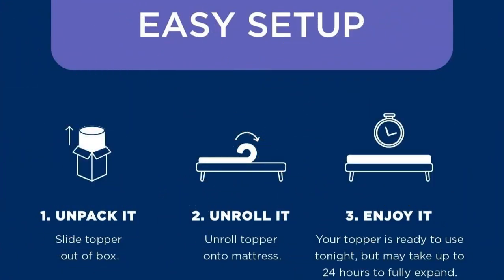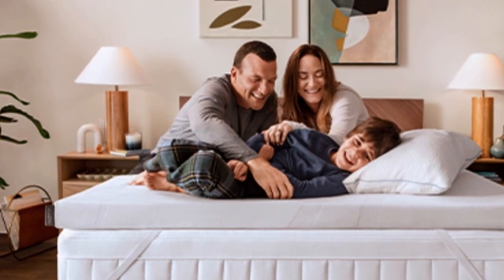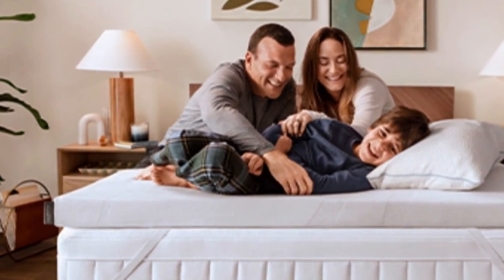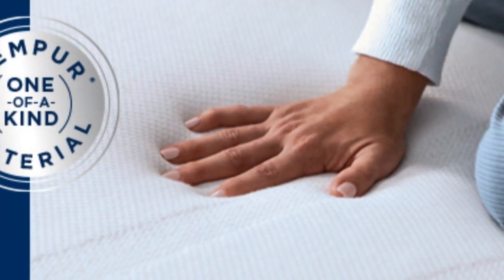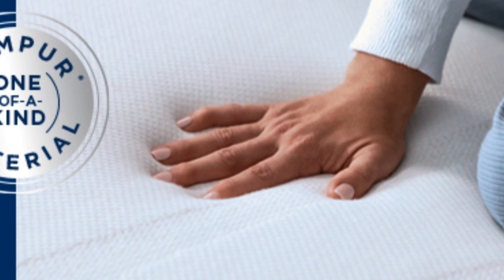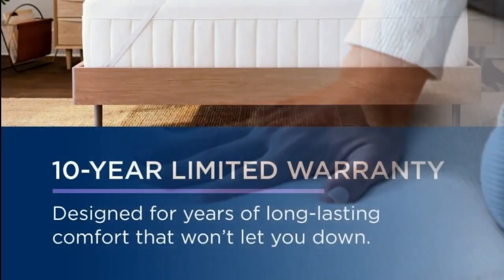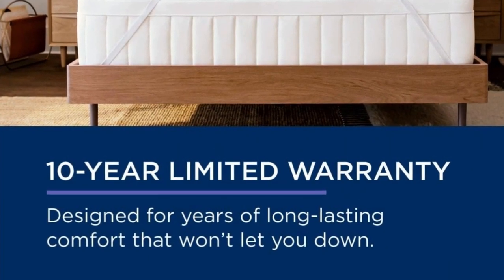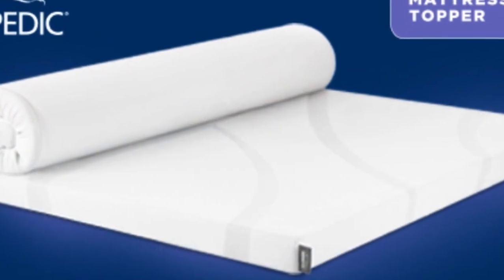And it's easy to set up: unpack it, unroll it, enjoy it. At $240 to $400 for a queen, depending on source and season, this is not the topper to buy if you need a quick fix. But if your mattress is still supportive, this topper could save you the hundreds to thousands of dollars you'd spend on a new one. It also offers a 10-year warranty, the longest of any topper we tried, so it may even last through several mattresses.